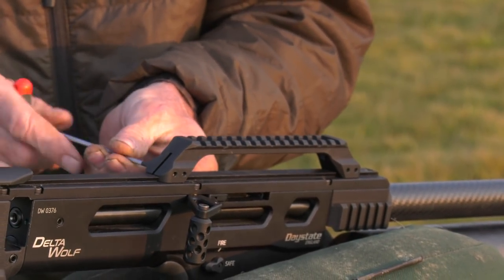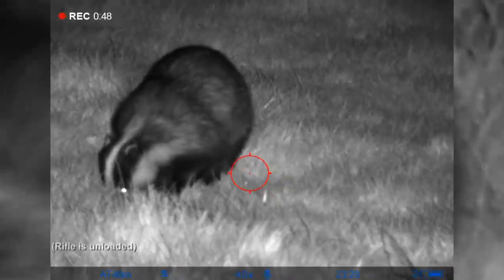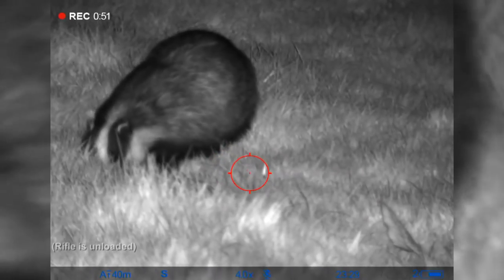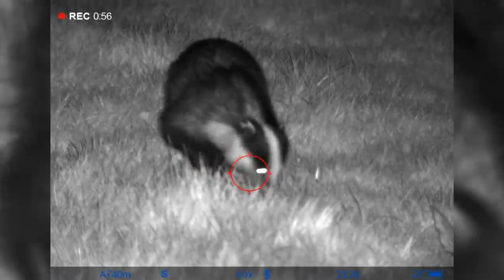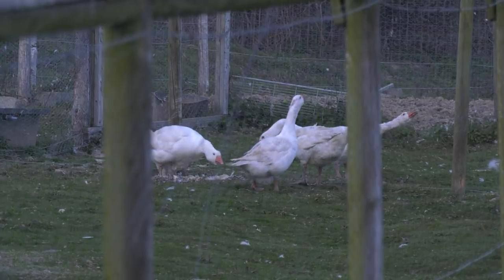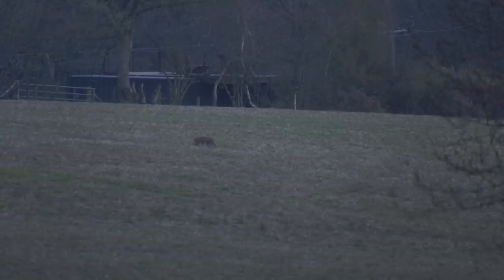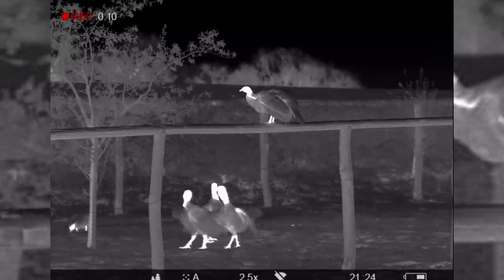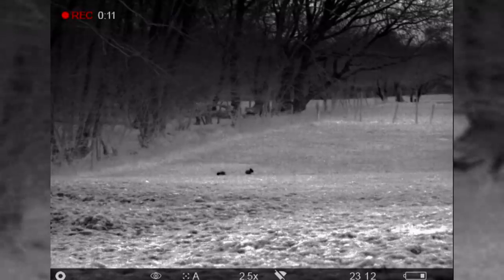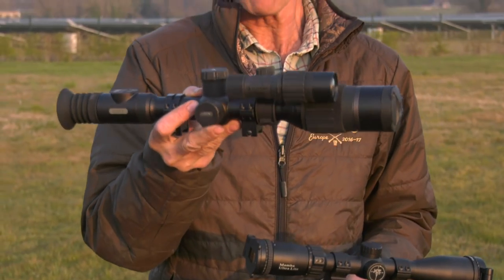Before heading out to this little petting zoo, Tim had changed the MTC scope on the Daystate to the NV. He has been hunting with it already as well as taking badger close-ups when stalking rabbits. We are going to a local farm — it is actually like a school where people go to see animals — and they have quite a few problems with rats. They have a lot of small fields, a typical Sussex kind of farm, and they have a lot of rabbits as well. So we said we would try and hopefully get a few rats around the chicken runs, then move out into the fields and get a few rabbits, and it will be really interesting to see how the N450 works.